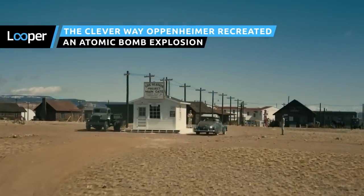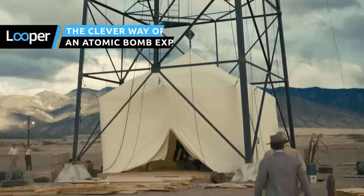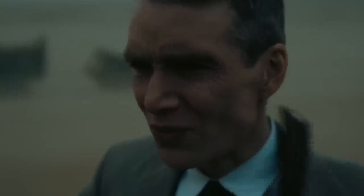Oppenheimer is one of the most anticipated summer blockbusters of 2023, and the movie's effects team made a fantastic effort to ensure historical authenticity in their recreation of one of the world's most harrowing moments.